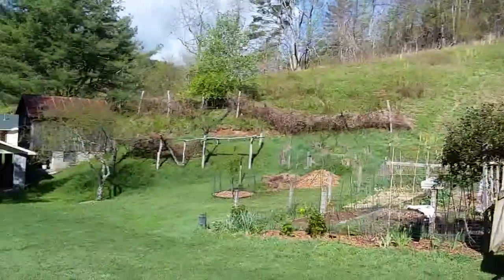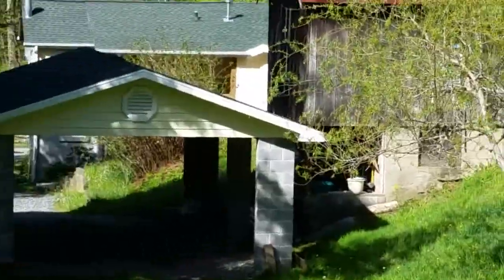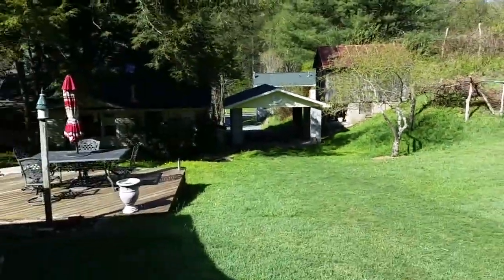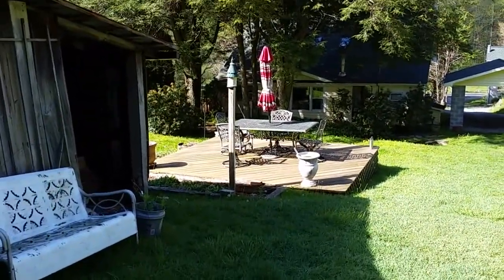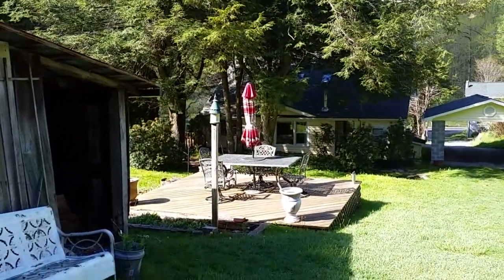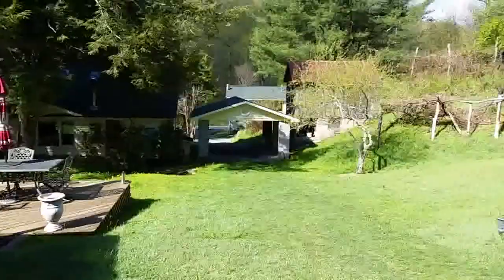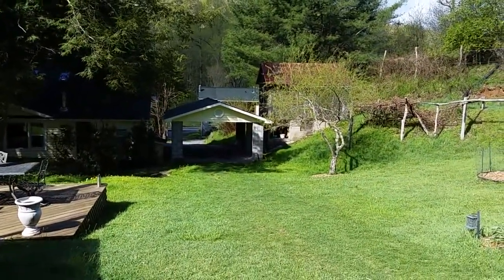There's another one down there, and that's a root cellar. Can't really see the house — it's in the shade, but the house is down there. So anyway, this is Dave in North Carolina.